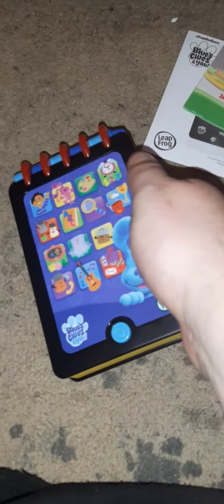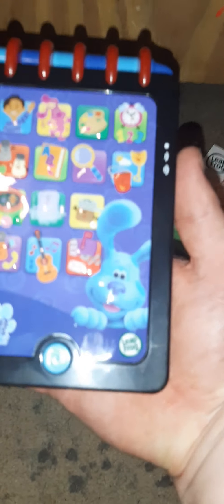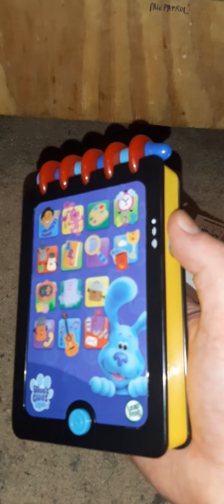I just got it out of the box, so here it is — here's what it looks like. Here's the front of it, and here's the back of it.